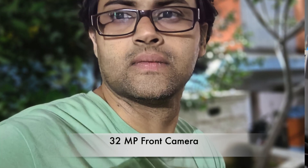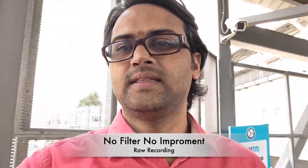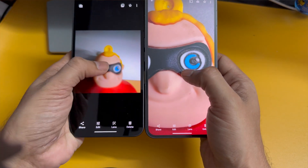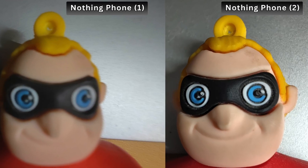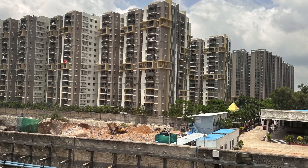Nothing Phone 2's front camera comes with 32 megapixels, which is two times the predecessor. Portrait shots are very nice, and the video quality is way superior to Nothing Phone 1. The rear camera is still 50 megapixels as in Nothing Phone 1, but there is a huge difference in photo processing algorithms behind the scenes, giving spectacular results. Here are some pictures taken from Nothing Phone 2.